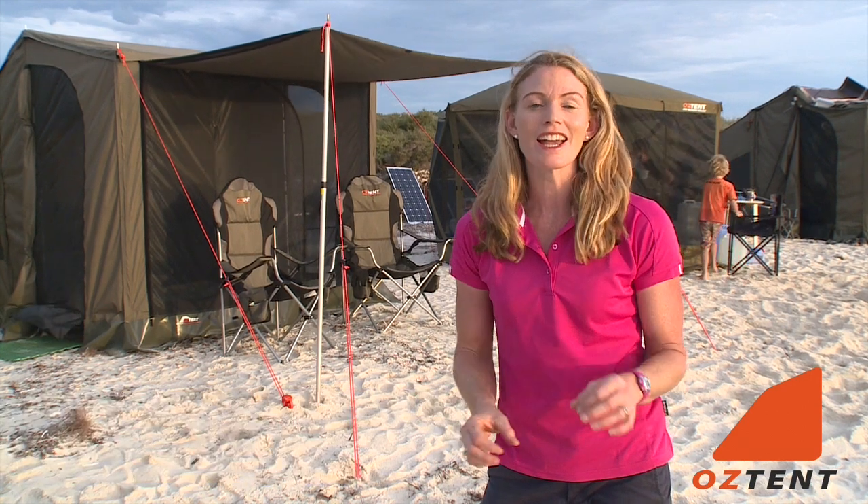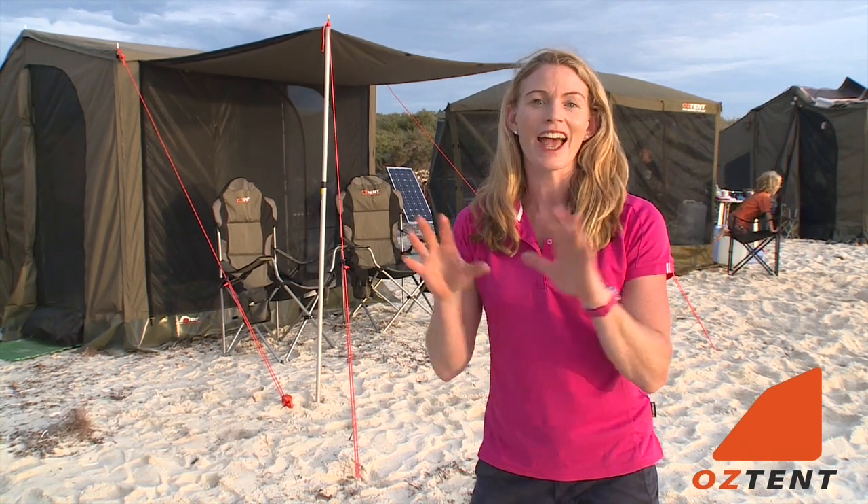We're really lucky that we get to go camping a lot, and our favourite tent is the Oztent. We really love it because it sets up so quickly — it is literally 30 seconds and it's up.